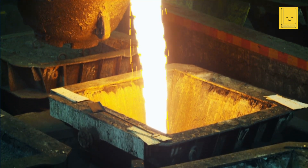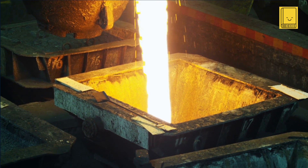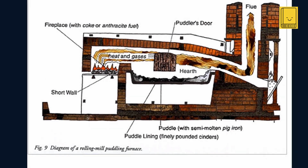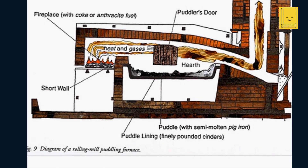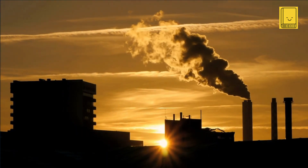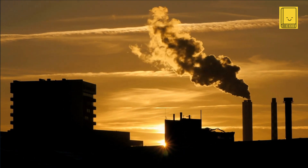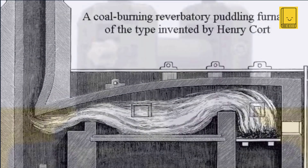Despite the success of his invention, Cort faced financial difficulties. He had entered into a partnership with Samuel Jellicoe, the son of the deputy paymaster of Siemens Wages, a relationship that was supposed to finance his experiments and establish his ironworks. However, after the death of Samuel's father, it was discovered that Jellicoe had been embezzling funds to support the business.